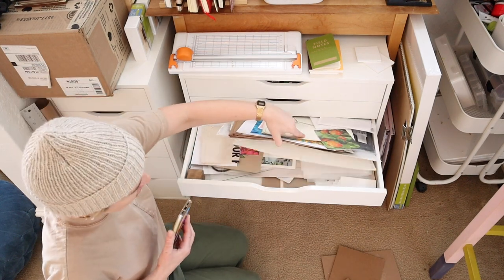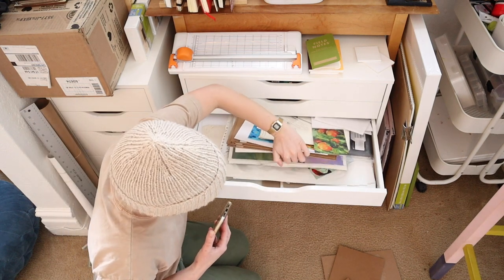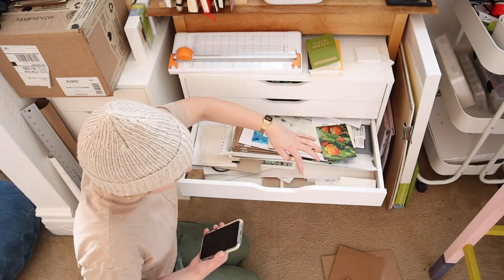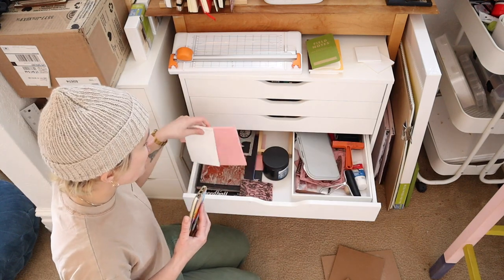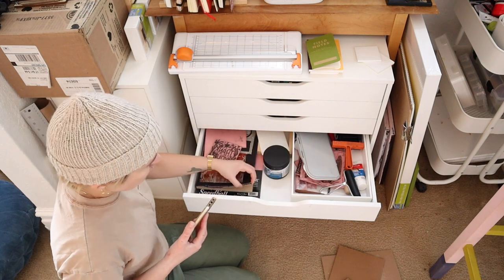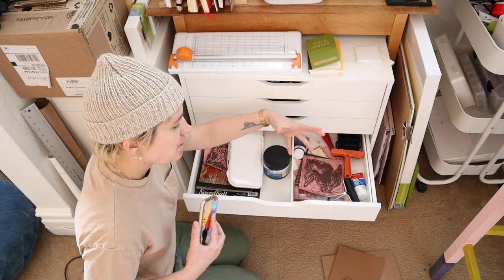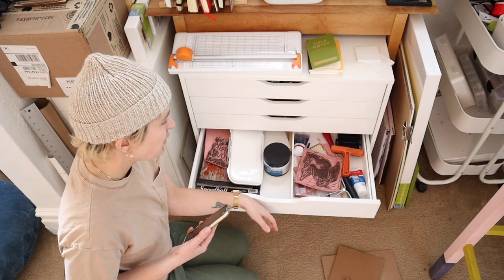This drawer is another flat one where I keep some finished artwork and stuff that can't be rolled up. So there's finished gouache paintings and things that I haven't listed for sale or are not done yet in here. This drawer has all of my block printing supplies — some ink and some rubber. There's also randomly a sketchbook in here and this palette because they don't fit anywhere else. I have all my carving tools and some ink, blocks that I've already carved, and some brayers that live in here.